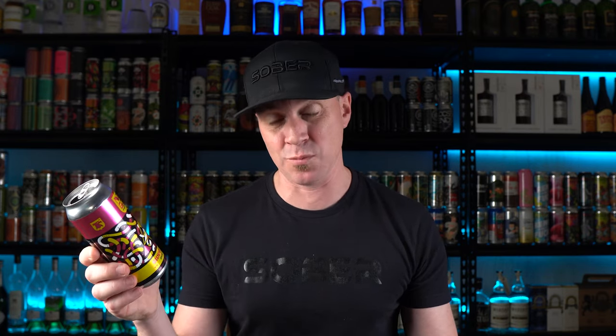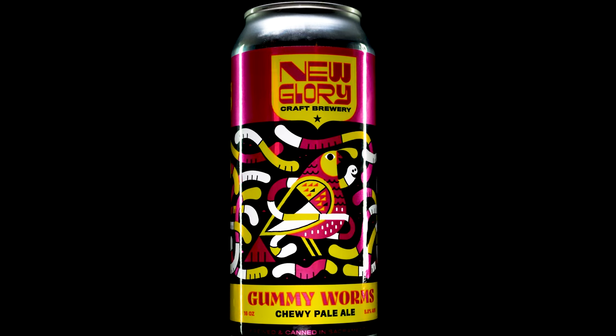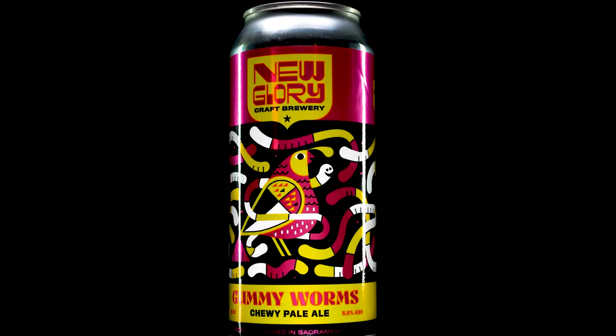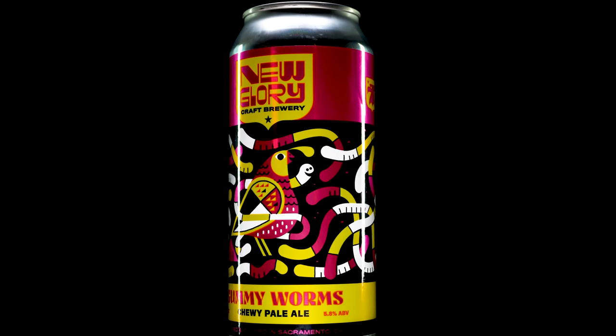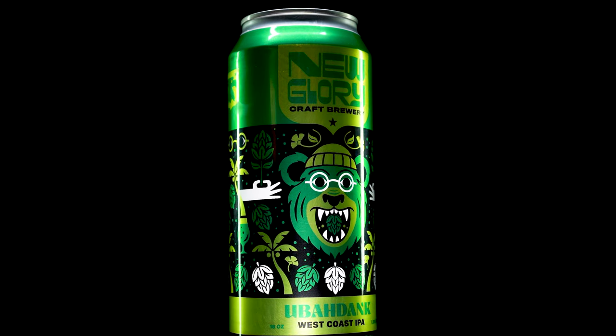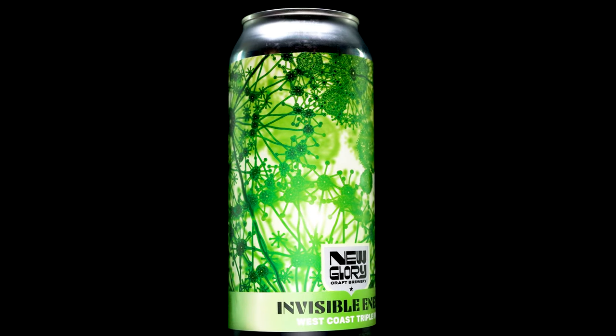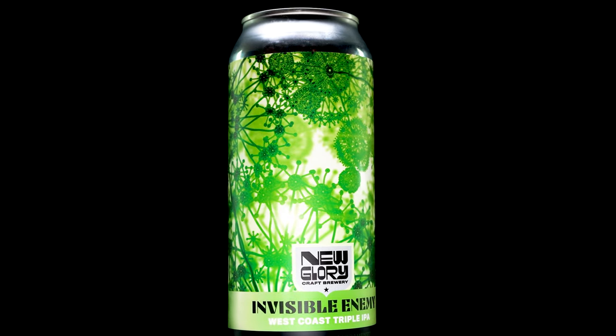I've put a link to all of that below so you can check out everything they make. Now let's cover the technicals. I was able to get three of them. We'll start with the Gummy Worm Chewy Pale Ale, which has an ABV of 5.8% — a dry, hoppy beer with Citra and Amarillo. Then we have the Uber Dank West Coast IPA with a 7.2% ABV, hopped with Simcoe and Mosaic. Finally, the Invisible Enemy, a West Coast Triple IPA with an ABV of 10.5%.